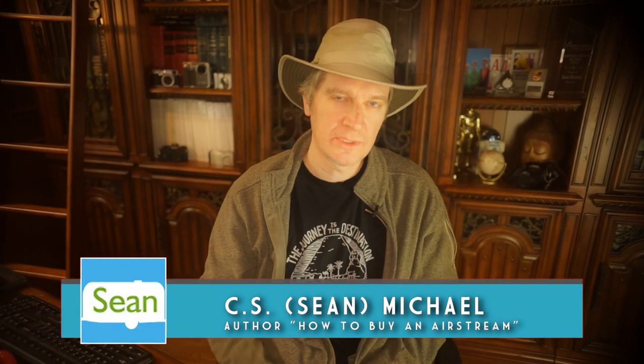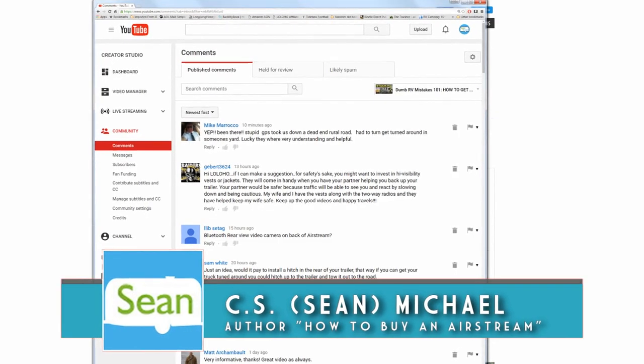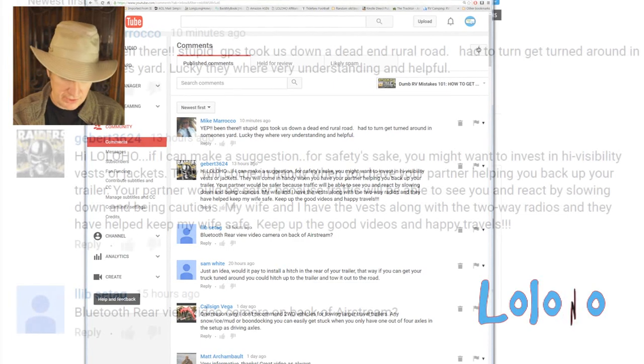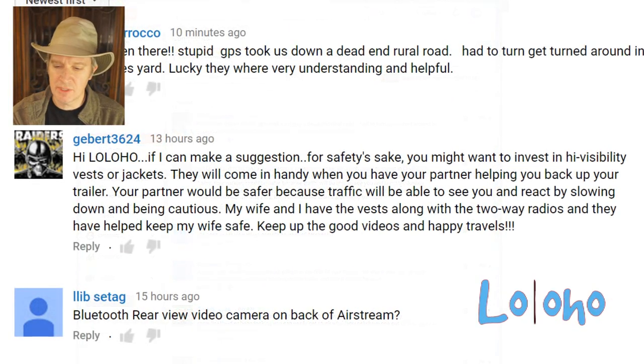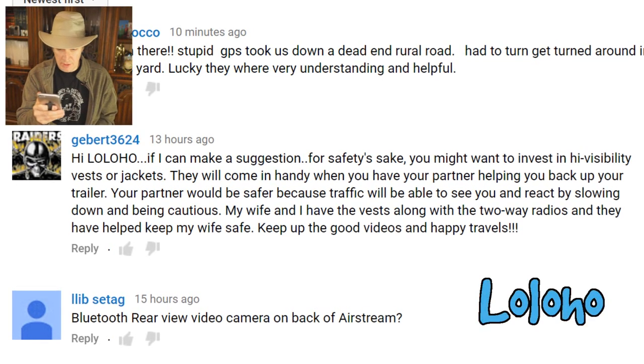Hey guys, this is Sean with Loloho. Today I want to offer you a quick safety tip from a long-time Loloho subscriber who writes: 'Hi Loloho, if I can make a suggestion for safety's sake, you might want to invest in high-visibility vests or jackets. They will come in handy when you have your partner helping you back up your trailer.'